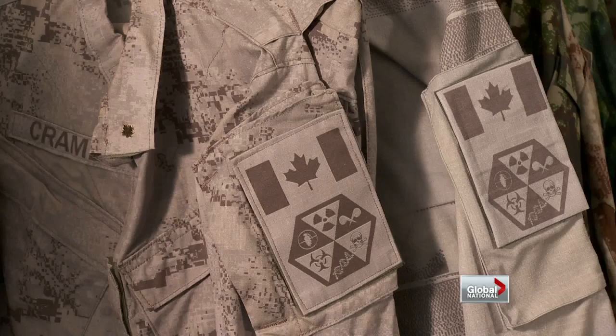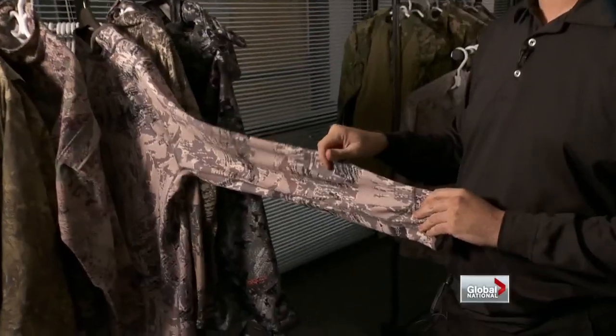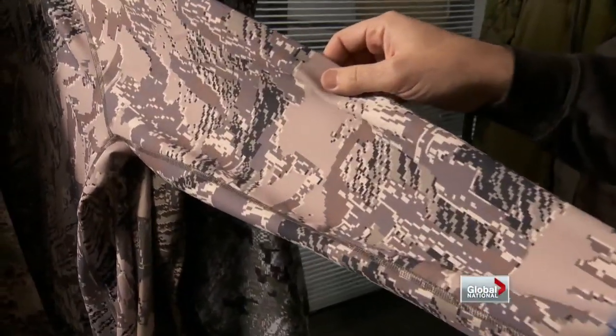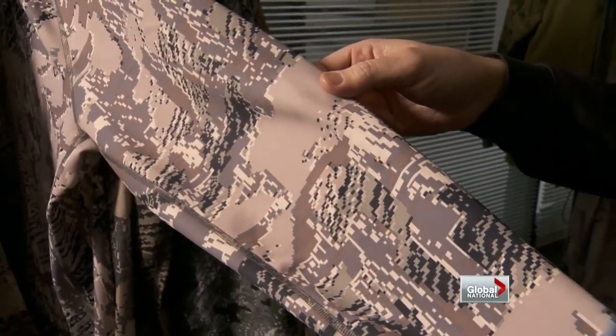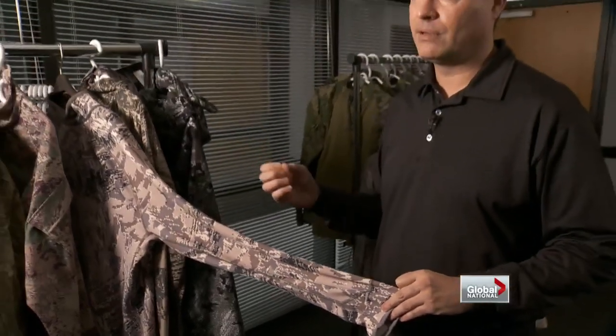Each one of his patterns fits a certain environment — this one to blend a tactical team in urban settings. His design work appears on hunting garments as well. Deer, for example, can't see certain colors, with the colors and the pattern confusing the deer to the point that they don't see any anomaly whatsoever. They're not spooking when they see the hunter.